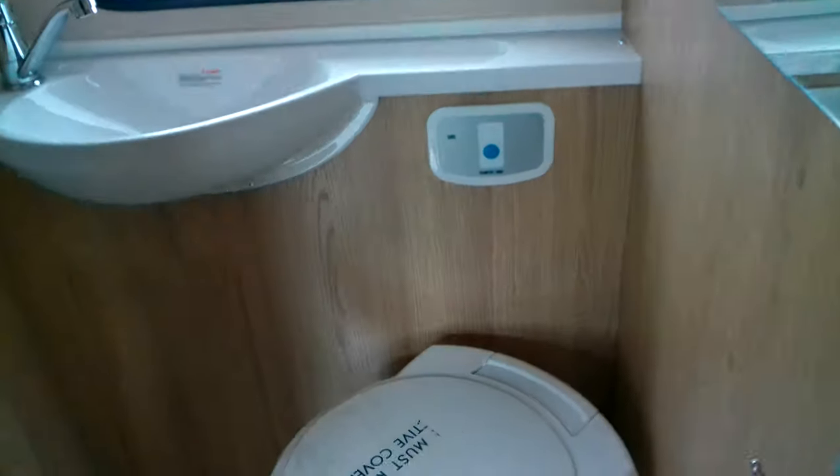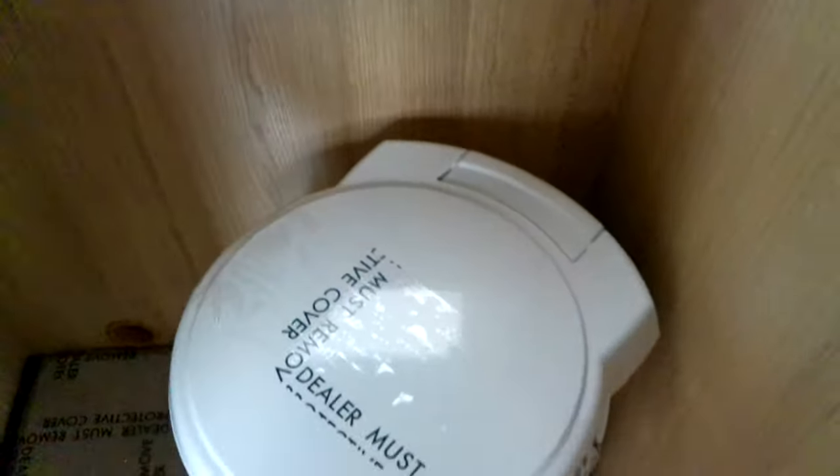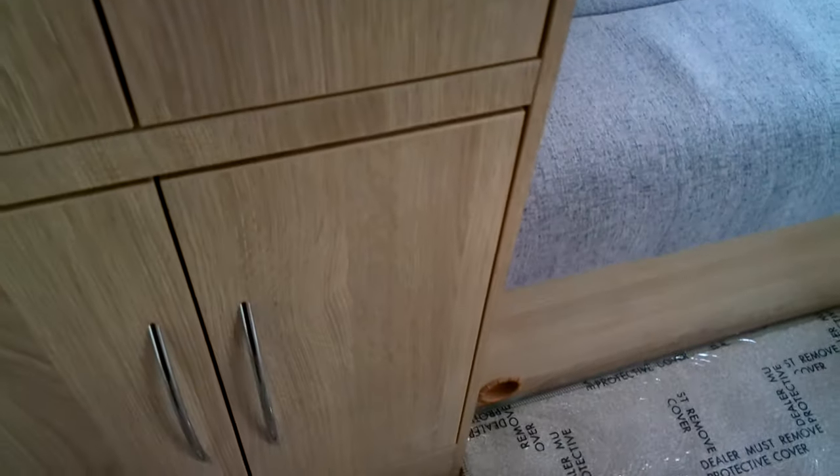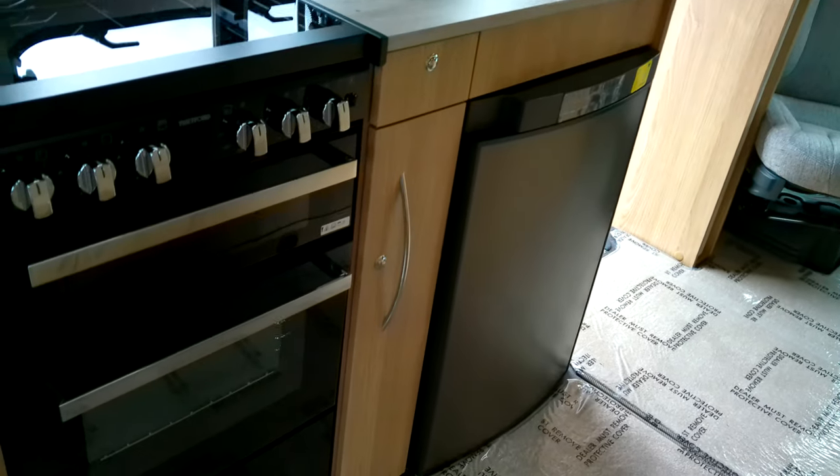Midship then we have our washroom with a separate enclosed shower, and also drawers and a cupboard below with a fantastic nearside kitchen.